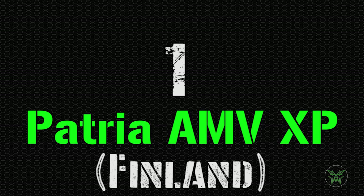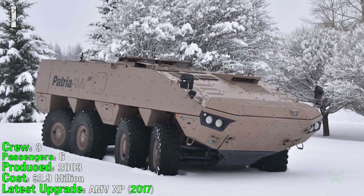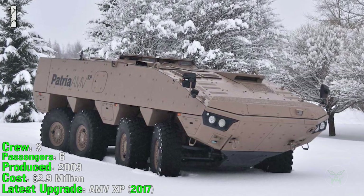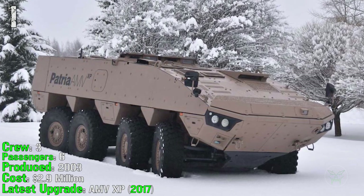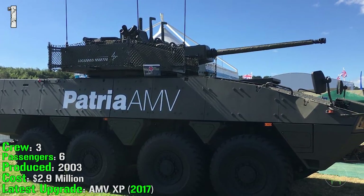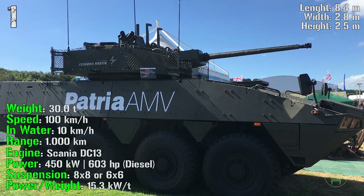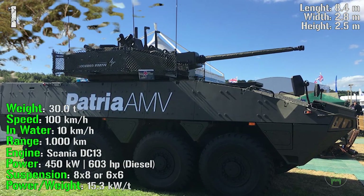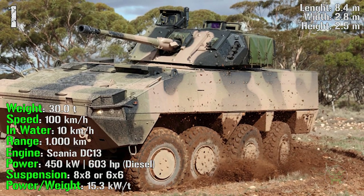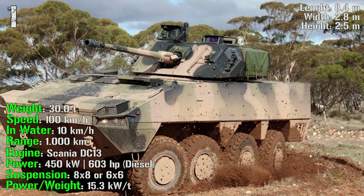And finally at the first spot we have the Patria AMV from Finland, produced from 2003. It has a crew of 3 and can transport 6 passengers. The cost is a little less than 3 million dollars and the latest upgrade, the AMV XP, was made in 2017. It has a weight of 30 tons, a speed of 100 km/h on road and 10 km/h in water, and a range of 1000 km with an engine power of 603 HP.